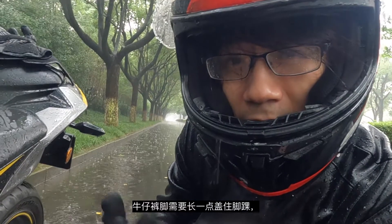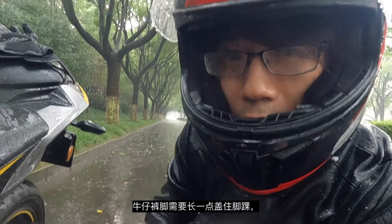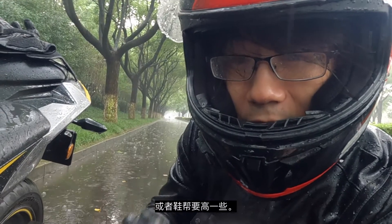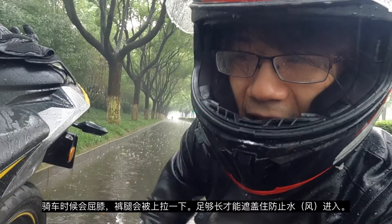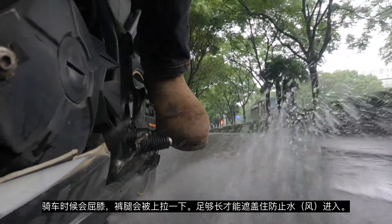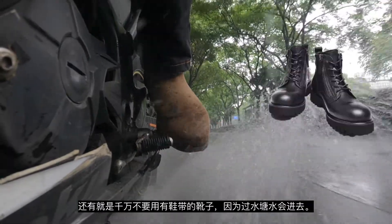What you need to keep in mind is that your trousers need to be a little bit longer to cover your ankle, or the upper of the shoe should be a little bit higher to cover the ankle, because when you ride a bike you're bending your knee and the trousers will be lifted a little bit.